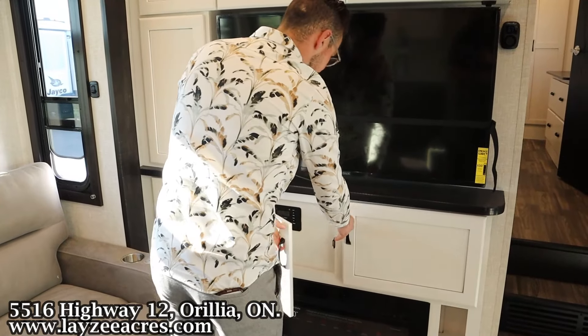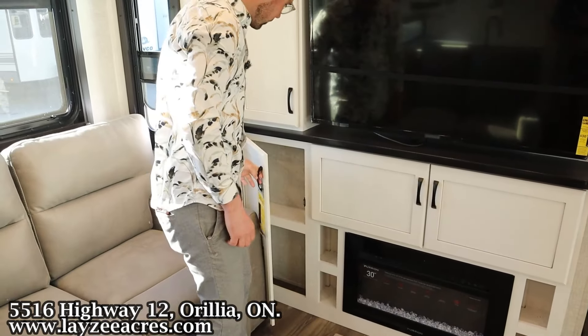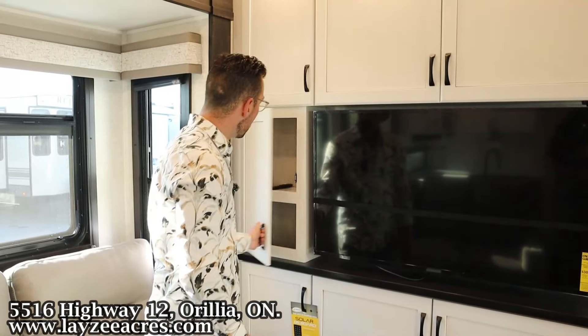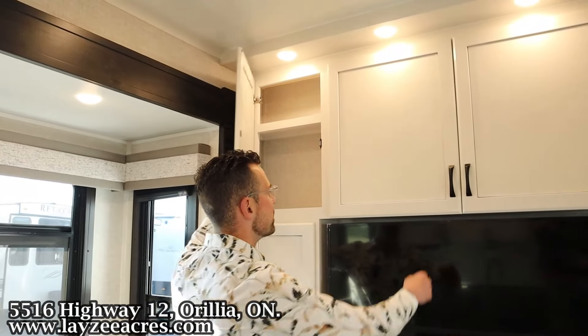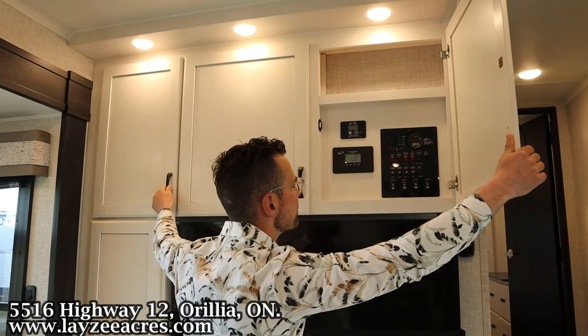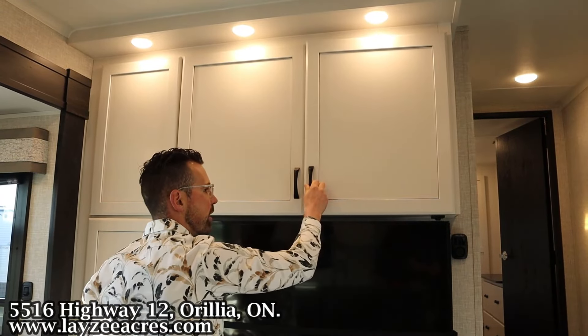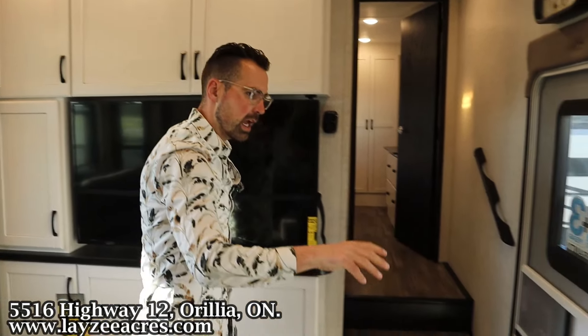Down below the TV we've got covered storage, a radio, breakers and fuses. There's a fireplace, open storage on either side, a cupboard, and more cupboards across the top. This cupboard here has all your switches — lights, slides, awnings, generator — all done in through there. The main door is right here.